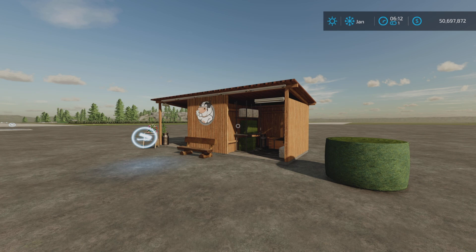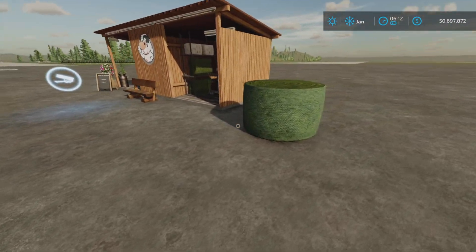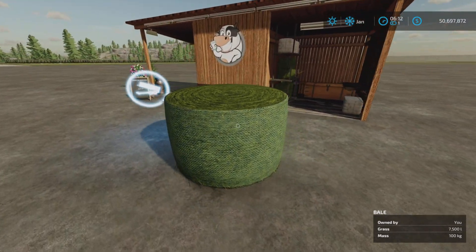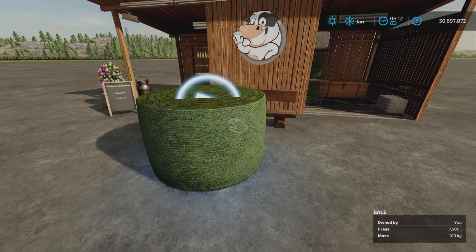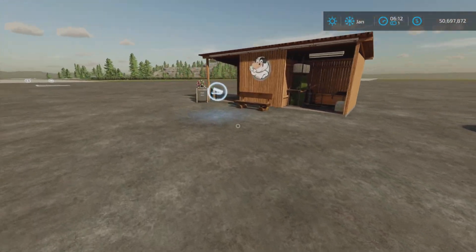Some of that is a bit strange because I only found one sell station that took bales, and that's this one here. As you can see, it doesn't take grass — just straw and hay.